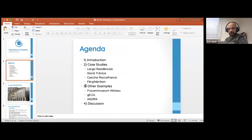We are going to go over the various case studies. The ones we selected are the Largo Residencias in Lisbon, the Stara Tržnica in Bratislava, the Cascina Rocafranca in Turin, the Färgfabriken in Stockholm, as well as a few other unique examples such as the Frauenmuseum, the GECO project that we are highly involved in, and the Agora project.